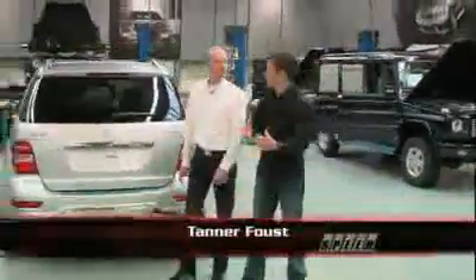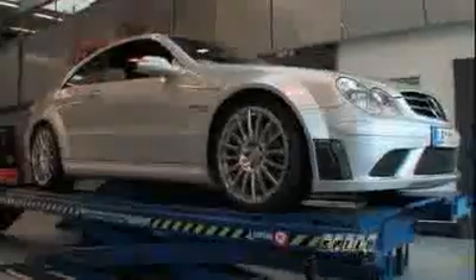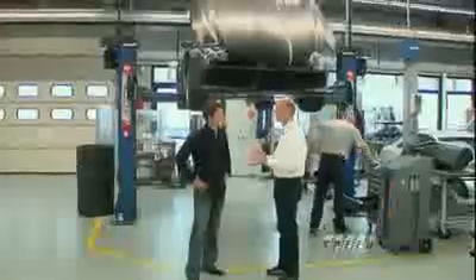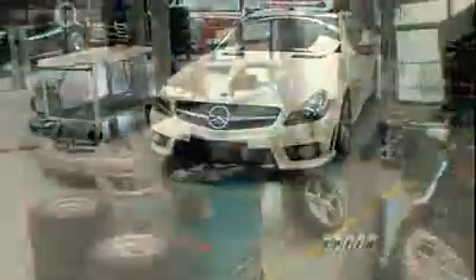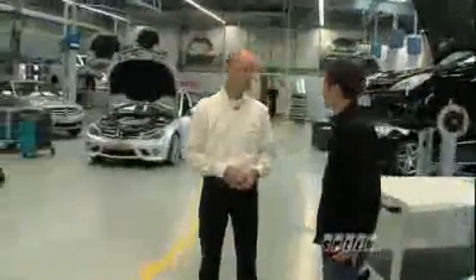So even though AMG is obviously performance versions of Mercedes products, it started out as a tuning company. Although we don't consider ourselves as a tuning company — we work completely together with Mercedes. We're an integral part in product development, and our cars are the sporty versions of Mercedes-Benz. We deal with retrofitted suspension systems, wheels and tires — everything that a customer would like to add to his AMG after the car has been built already.